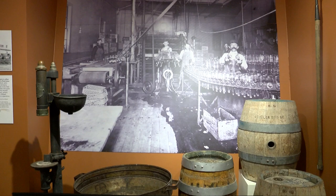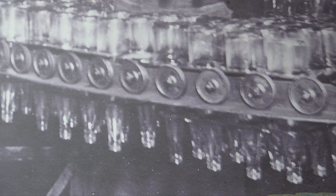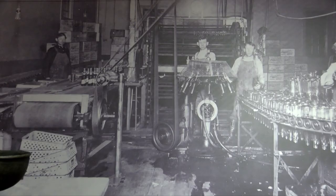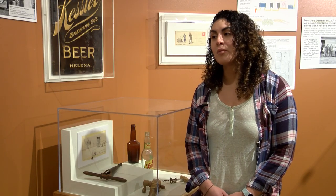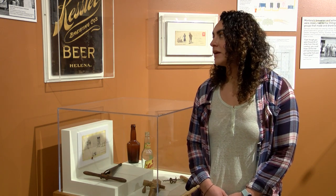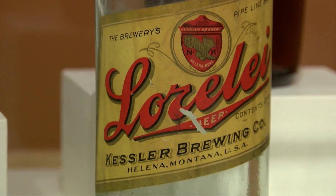Many people recognize the name Kessler when they think about Montana beer. Kessler Brewing was one of the largest breweries in the state of Montana and it was located here in Helena. It was originally called Ten Mile Brewing Company and they changed it to Kessler Brewing once Nicholas Kessler took over operation. You can still see what was their brewery over by Spring Meadow Lake to this day, and they were a huge producer of beer in the state for many decades.